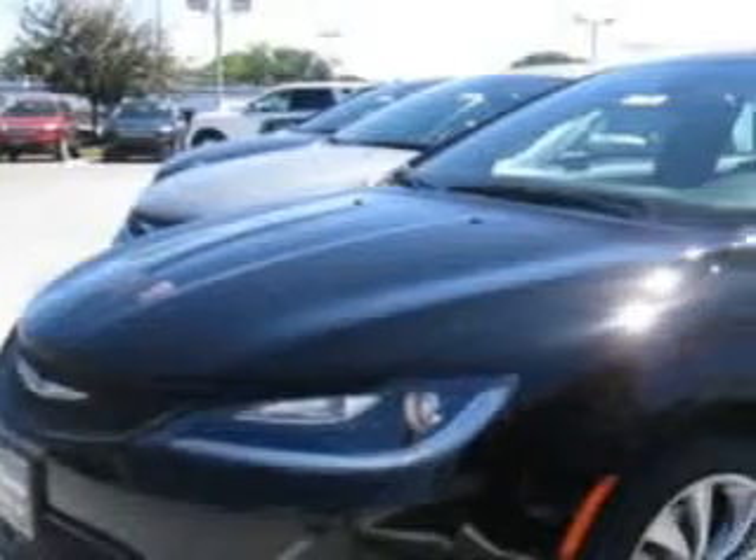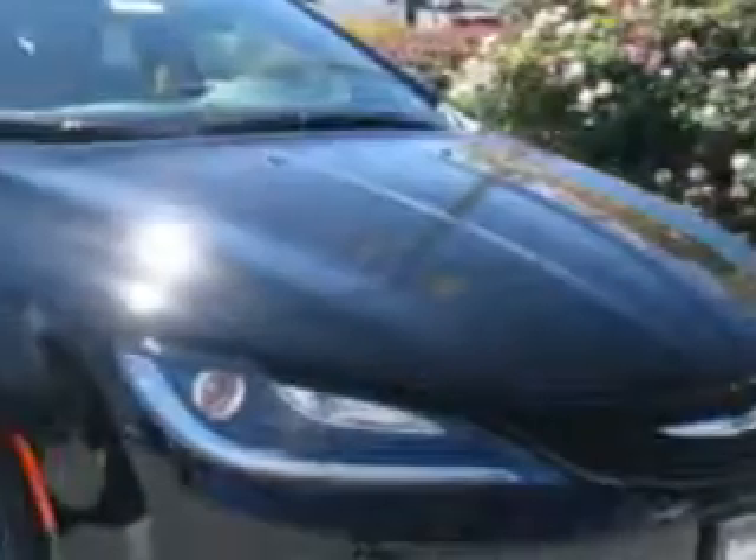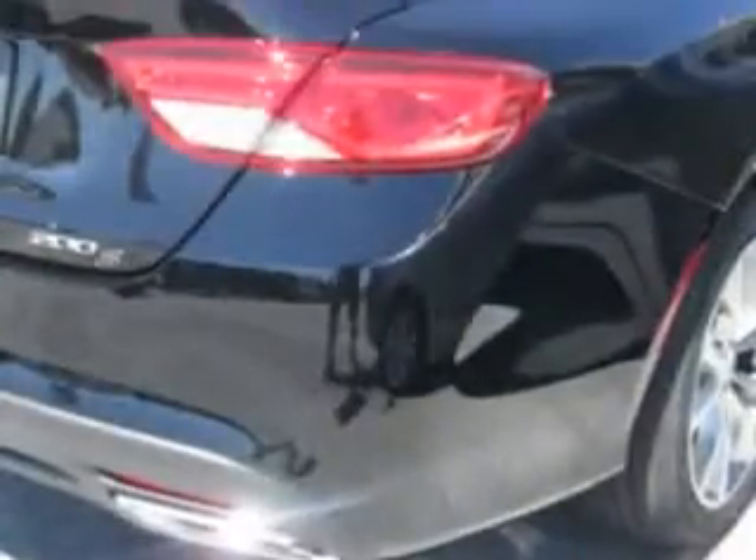Check out this black clear coat 2015 Chrysler 200 sedan all-wheel drive, equipped with a six-cylinder engine.